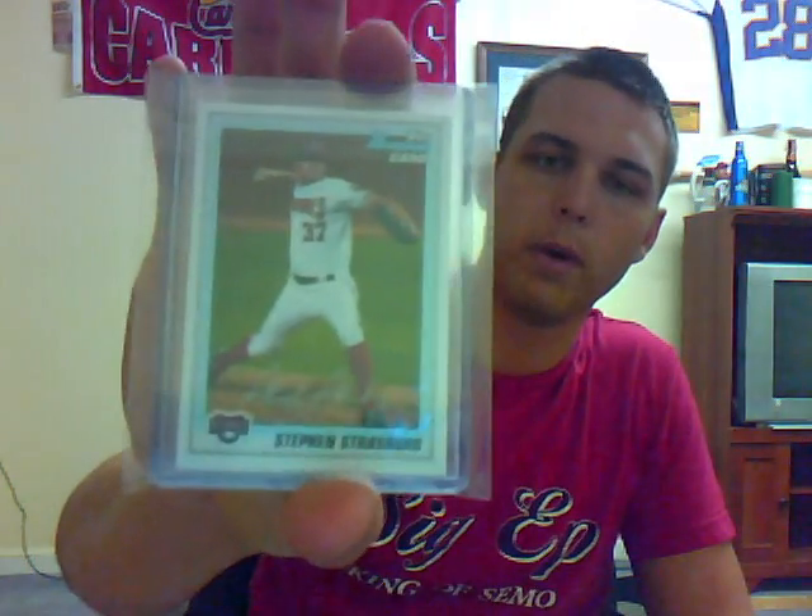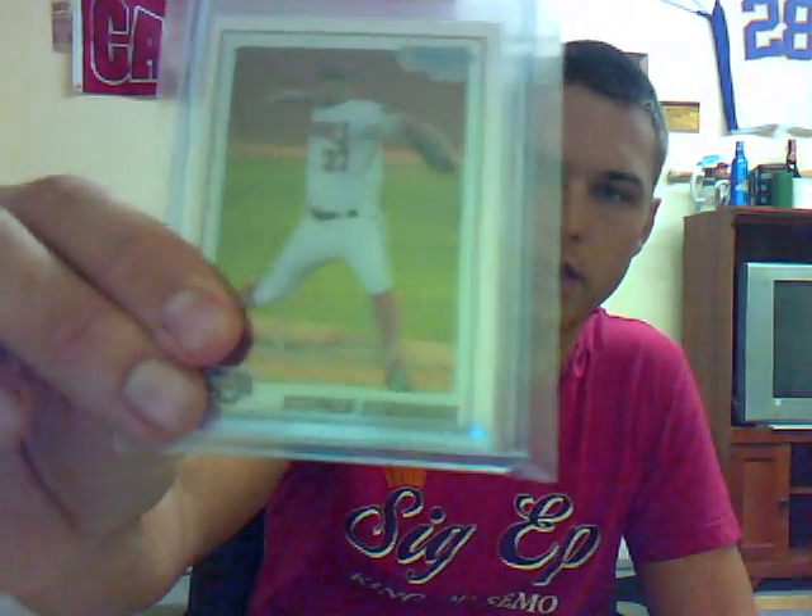A little off-center right to the left. Got the regular Bowman Strasburg and then the chrome, but the centering is a little off. I got a pretty good deal on all three of them so I'm happy, but not too pleased with the centering left to right. If you've got any Strasburgs let me know — I'm interested in buying them or trading for them.